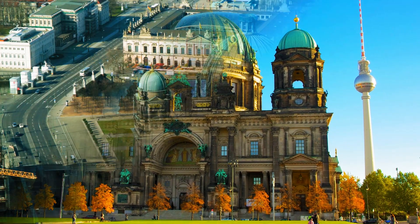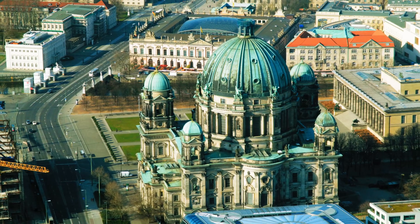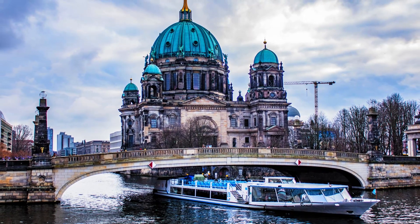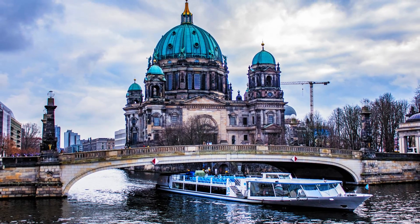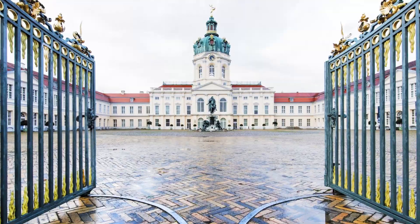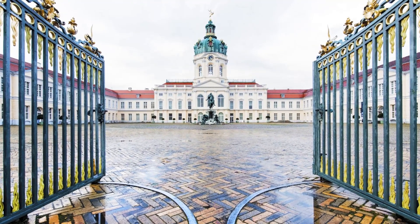Number six: Berlin Cathedral. Adjacent to Museum Island stands the Berlin Cathedral, a magnificent example of neo-Renaissance architecture. Climb to the dome for breathtaking views of the River Spree and the city.